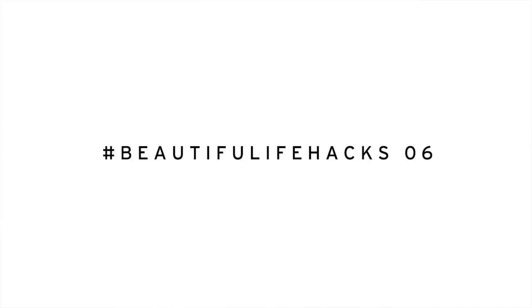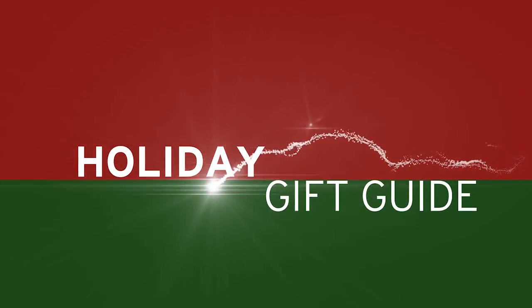Alright you guys, welcome back to This Beautiful Life. This is Beautiful Life Hacks number 6. And you know what time it is — or you don't, because I've never done this before. It is time for my holiday gift guide. I'm going to present my top holiday gift picks in no particular order, and I have meticulously selected each one for very specific and different reasons. I wanted to make sure they all felt unique and thoughtful, and they were all quality products. So without further ado, here we go.